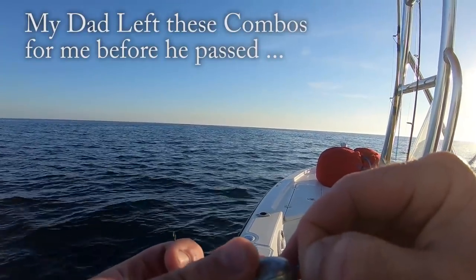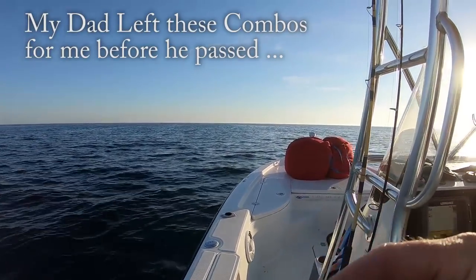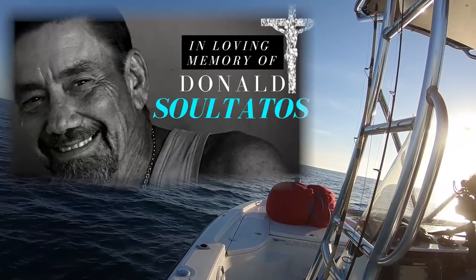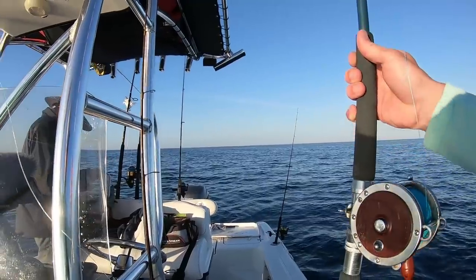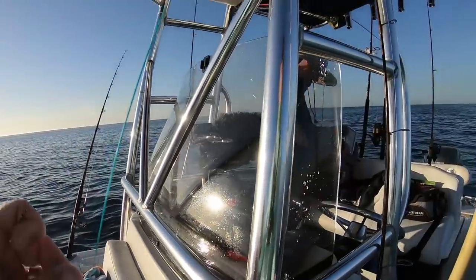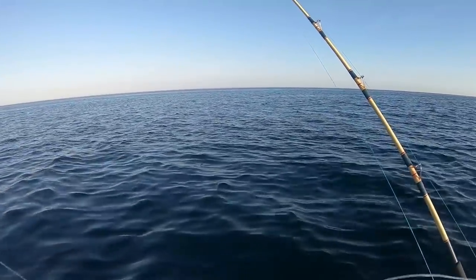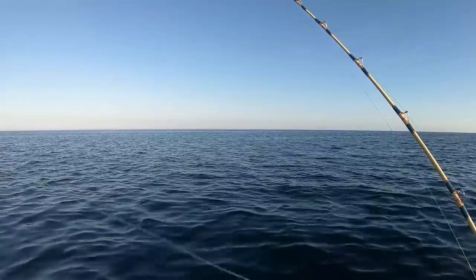I've got a pretty special moment to share with you. This rod and reel I am rigging up right now — I actually have pictures of me catching fish on this exact rod and reel when I was 10 years old. I'm gonna drop down a whole squid. As you can see, this is about an eight-foot leader.